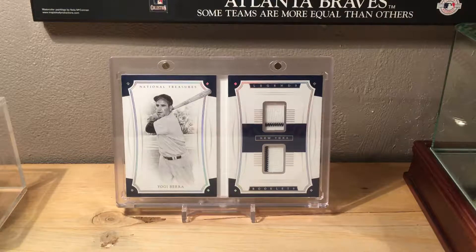Let's get into the video. As I promised in my vintage baseball card video — my last one with my top 15 — I'm going to be showcasing my top 15 modern baseball cards. All of these cards are going to be from 1980 to present, so 1980 to 2019, and they're all going to be pretty nice. Let's get into it.